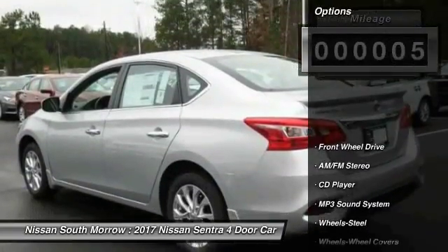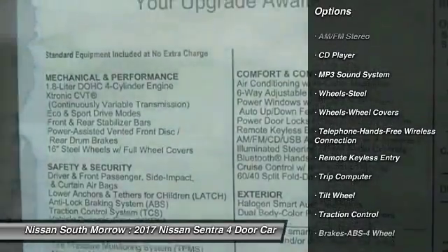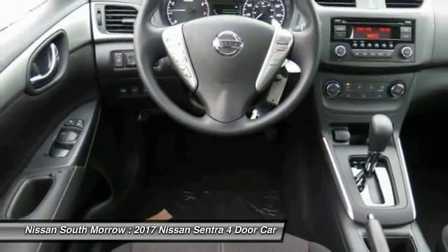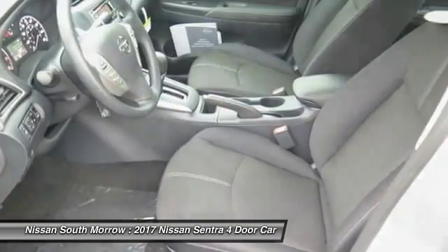Here are some of this vehicle's great options: traction control, anti-lock braking system, air conditioning, Bluetooth wireless data link for hands-free phone, power steering, cruise control, rear defrost, AM FM stereo radio, FWD, and trip computer.